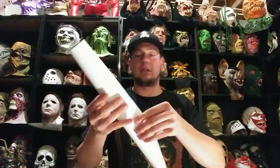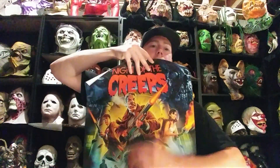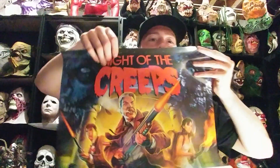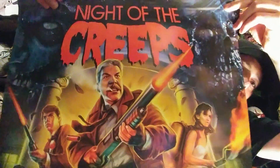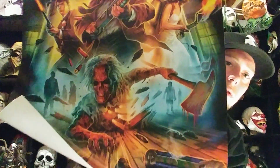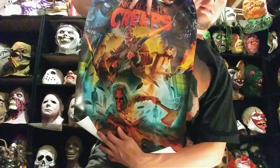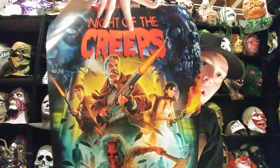So here's — I guess this is just a poster, not like the other one. The lithograph ones are like a stiffer kind of cardboard print that gets beat up really easily. I'm probably not going to show this whole thing, but here's the poster — Night of the Creeps. Really cool poster, I'll definitely find a place to put this.